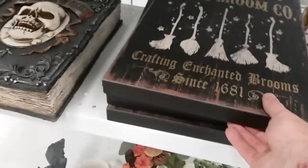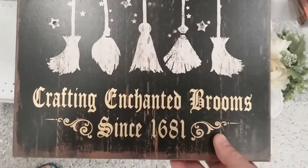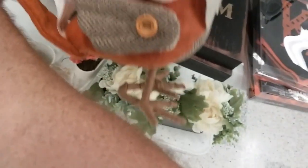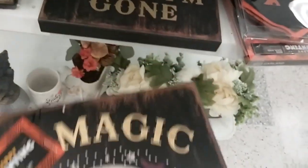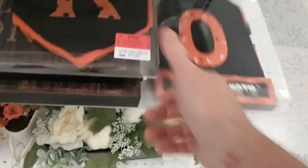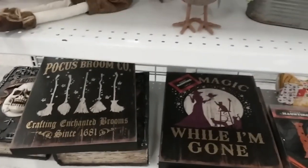A little goofy owls. What else is this? Hocus Pocus Broom Company — crafting enchanted brooms since 1681. What's the price on the brooms? $6.99 — that's not bad. Got another design. Looks like they got some little Halloween signs, garland or something. Let's go see what else they got for Halloween.